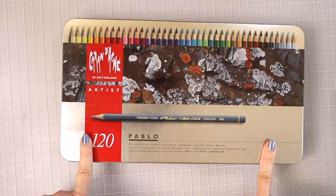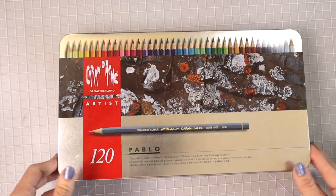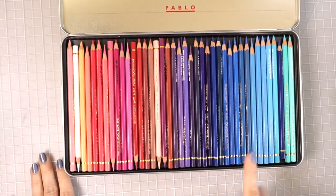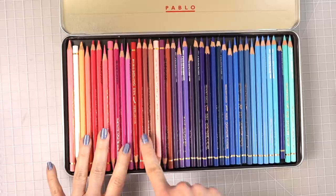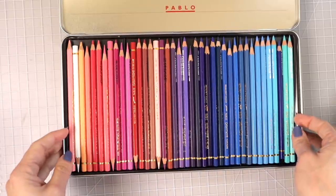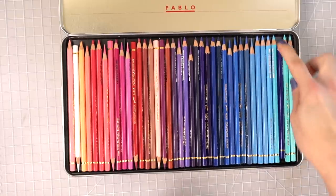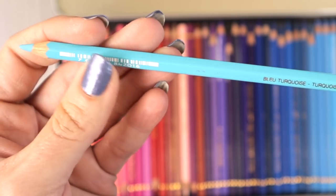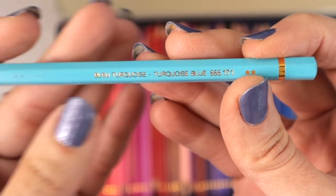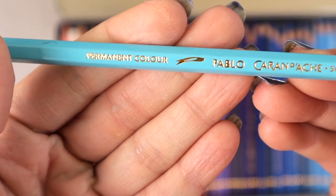And then I have my Caran d'Ache Pablos. I love these — absolutely love them, especially for the colors. The colors you get in here are beautiful. You can see that I've been using these quite a bit more than the Luminance. Look at some of these colors — they're just gorgeous. They have a beautiful gold ring and gold writing on the pencils.